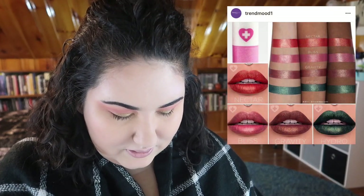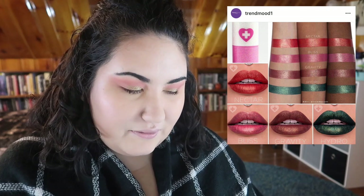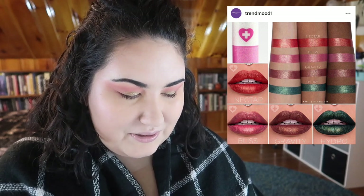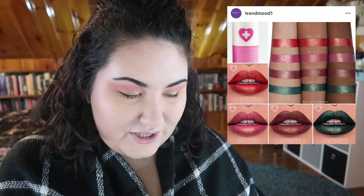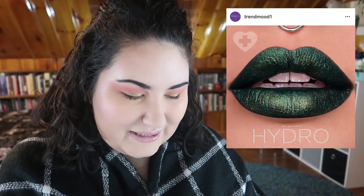I can't tell if these lipsticks from Sugarpill are bullet lipsticks or liquid lipsticks — does anybody know? But that hydro shade — I really want it. It's $18, and I'd think about it if I could get it at Ulta and if it's a liquid lipstick. If it's a bullet lipstick, I'm not going to touch it because I never use them.